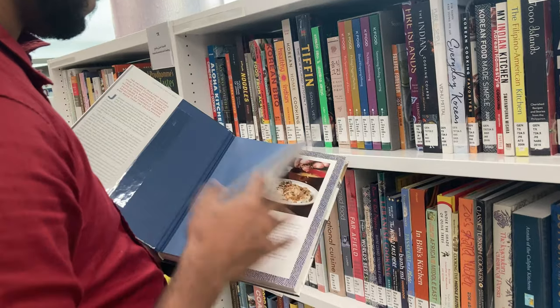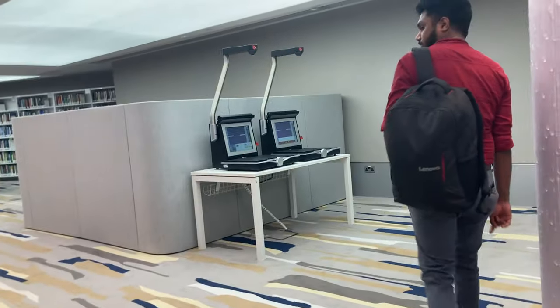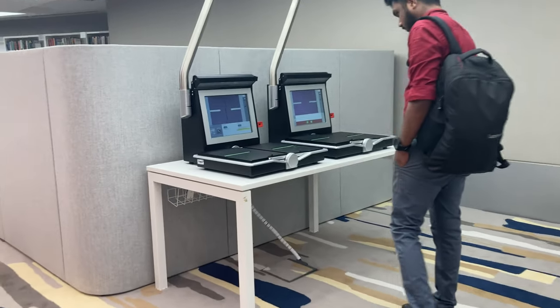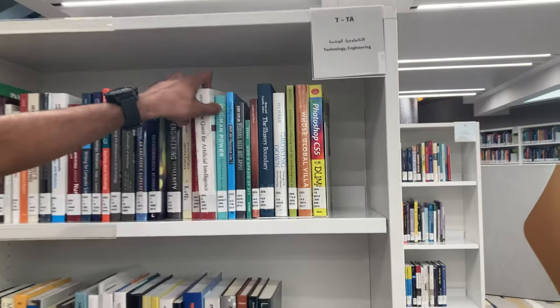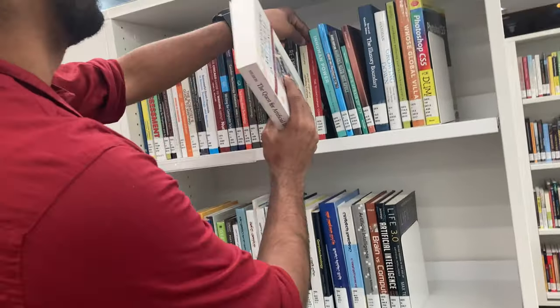There are even Japanese cooking recipes as well. These are scanners - if you want to email a specific page or scan some sections of a book, you can scan here and send it through email.